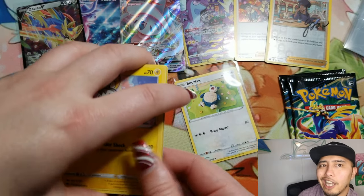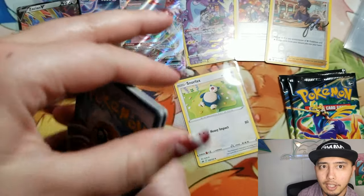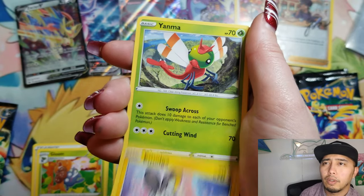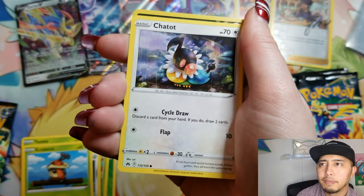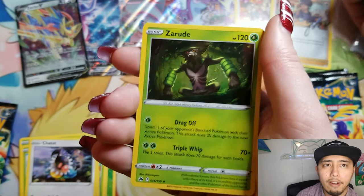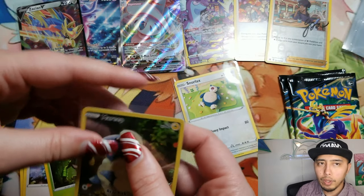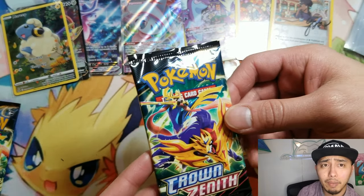Four hits — technically four hits, and one of them being an Alt Art VMAX. That's pretty crazy. You also got to remember in this set you weren't guaranteed holos in every pack. Another trainer gallery and a holo — with those yellow borders, technically holos count as hits, but we won't count them as hits. But technically there are five hits up there right now.